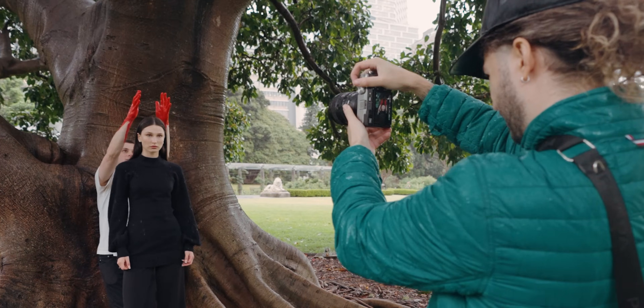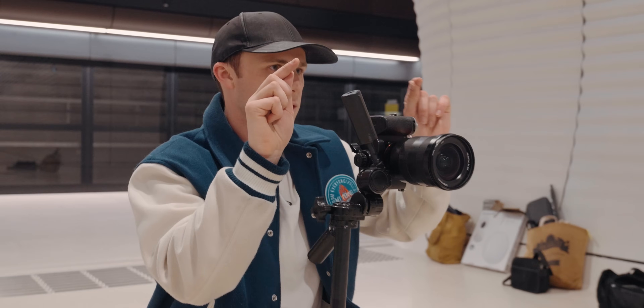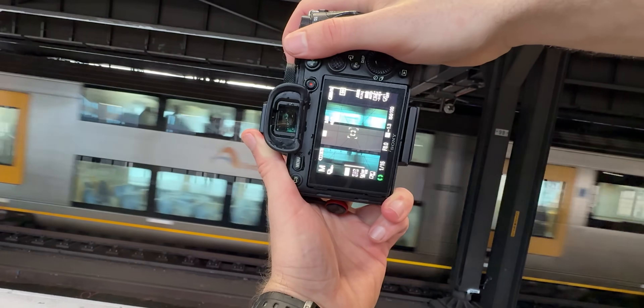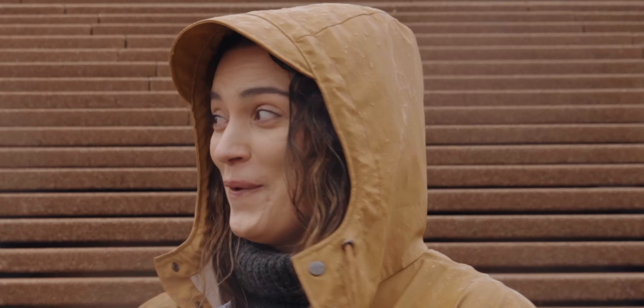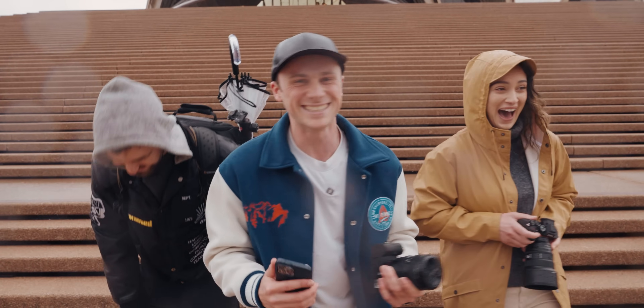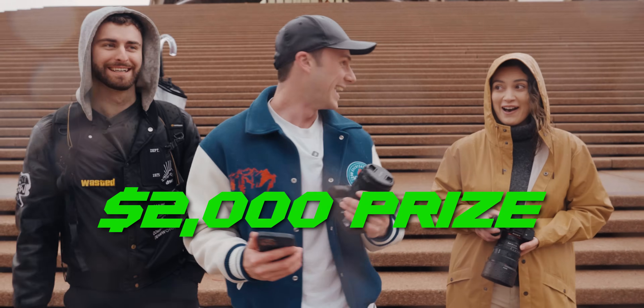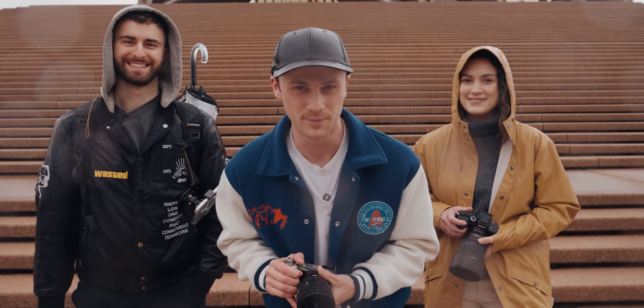Today we're doing a photo battle — a portrait challenge with three photographers, battling it out to see who is the most superior. This battle will literally define them as a person. The winner gets $2,000. Let's start this battle with a bang and hopefully a few bangers.